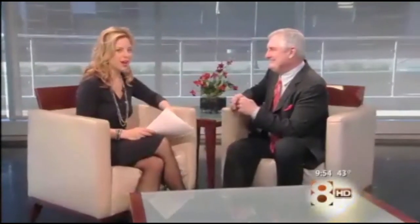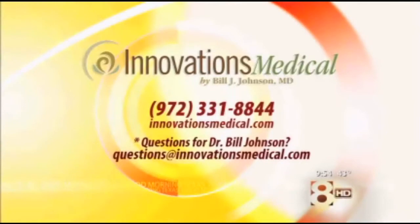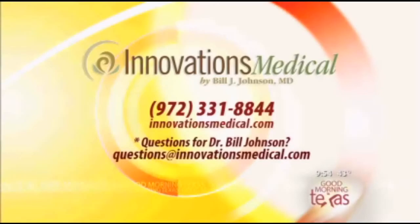Between now and the end of January, we're taking a thousand dollars off this combination — that's a lot of money you can spend on new clothes with your new figure. For more information, log on to innovationsmedical.com or call 972-331-8844 for a consultation. You can also email questions to questions@innovationsmedical.com.